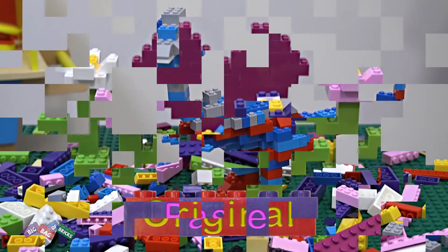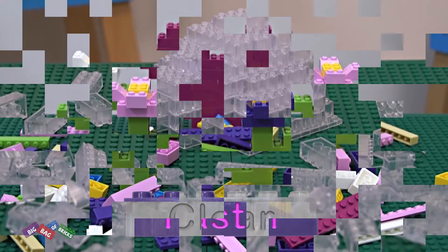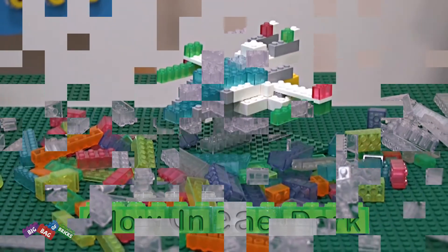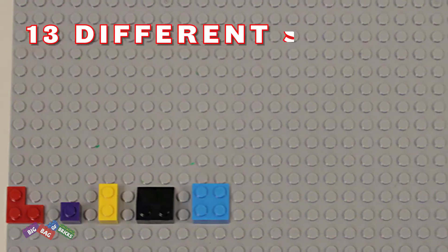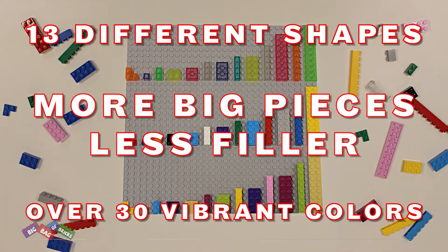Available in original, pastel, clear, and glow in the dark. They come in 13 different shapes in over 30 vibrant colors with less filler.